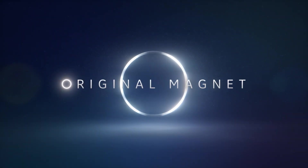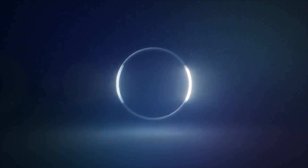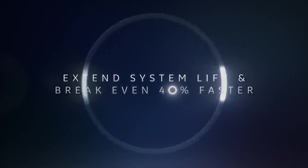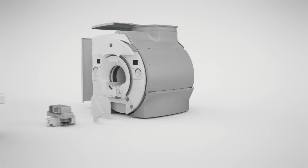And because this update doesn't replace your state-of-the-art GE magnet, you're dramatically extending system life and reducing the cost of installation, meaning you'll break even up to 40% faster compared with getting a replacement.